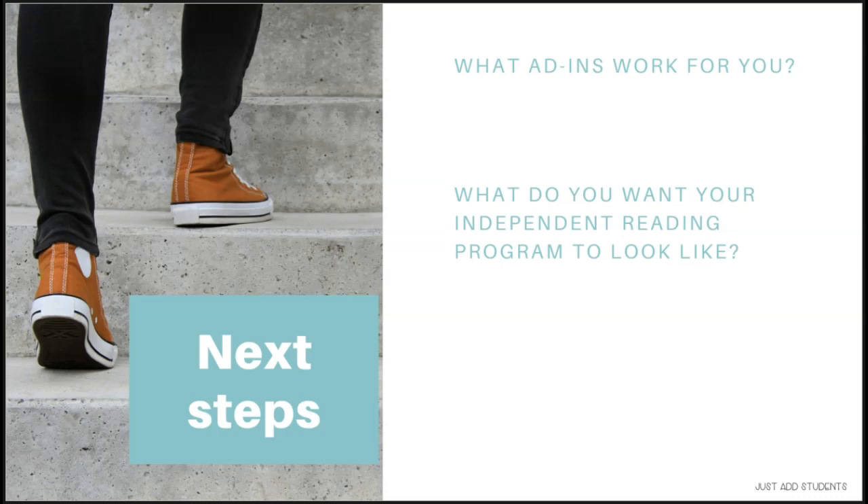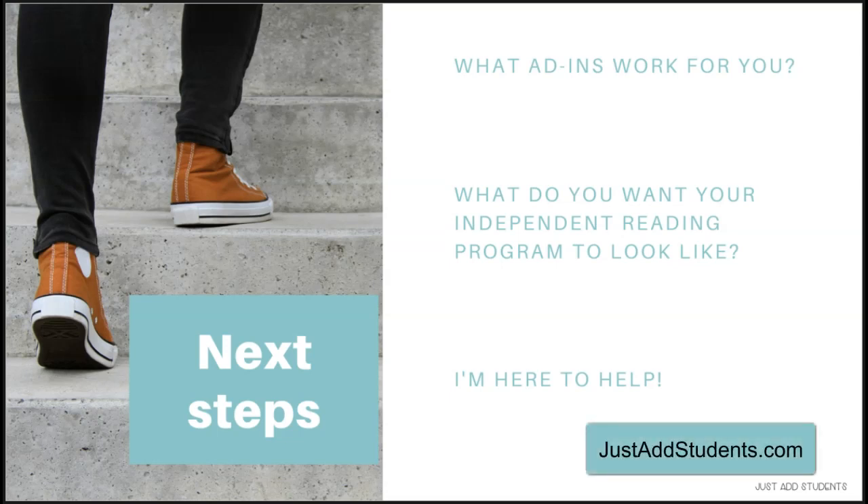Think about how you want your students to feel at the end of the year when they look back at the books they've read and their accomplishments. I'm here to help — you can reach me through Just Ed Students; the information is in the materials you downloaded for this session. Feel free to email me, check out my blog, or look around my Teachers Pay Teachers store. I would love to help you, so just let me know how I can. I hope you have a great rest of the conference and learn a lot in these few days.